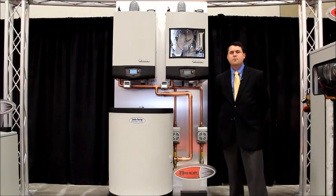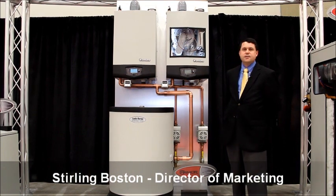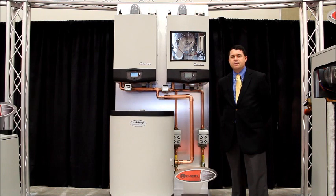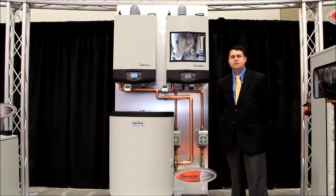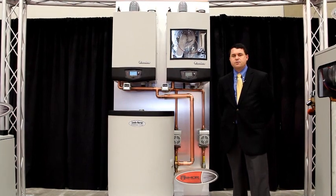Also here at the AHR Expo, we're exhibiting our new Armor wall mount products. This is in addition to the existing Armor products that we have in our portfolio. At 125,000 BTUs and 200,000 BTUs, it fits right up here on the wall, which reduces the footprint in your mechanical space.